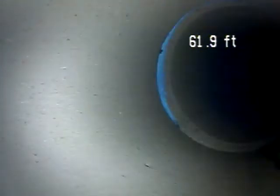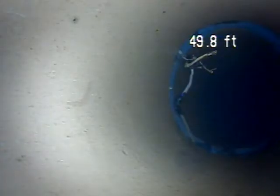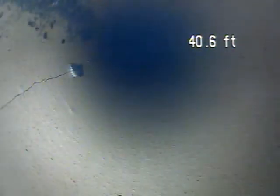Boy, that was in there a long way. There is another crack all the way around the pipe at 61.2 feet, as you can see. At 46 feet there's a crack coming all the way back; there's another crack at 43 feet, comes all the way back at the next section, and it continues.